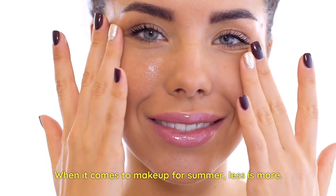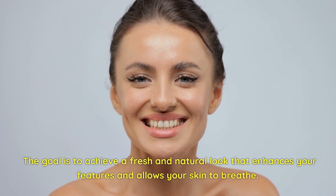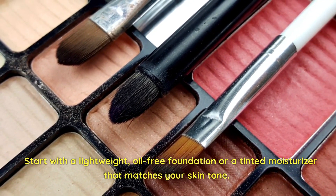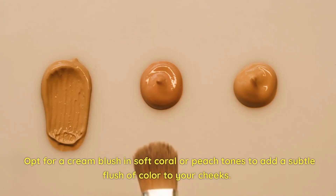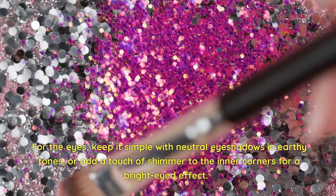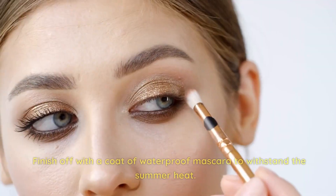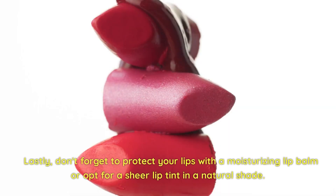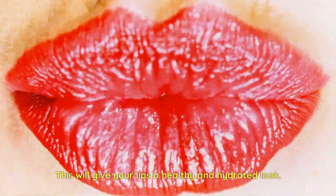When it comes to makeup for summer, less is more. The goal is to achieve a fresh and natural look that enhances your features and allows your skin to breathe. Start with a lightweight, oil-free foundation or a tinted moisturizer that matches your skin tone to even out your complexion. Opt for a cream blush in soft coral or peach tones to add a subtle flush of color to your cheeks. For the eyes, keep it simple with neutral eyeshadows or add a touch of shimmer to the inner corners. Finish with waterproof mascara and a moisturizing lip balm or sheer lip tint.